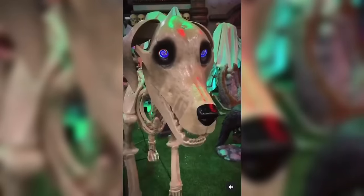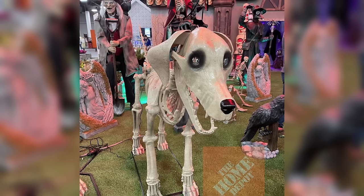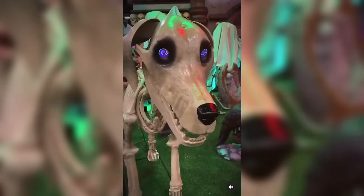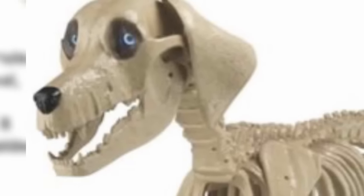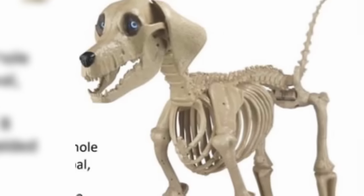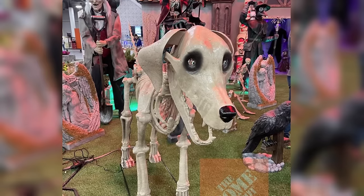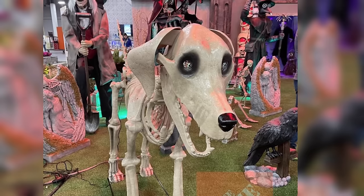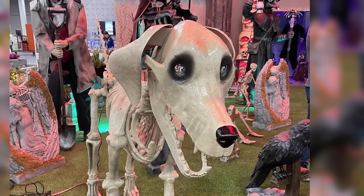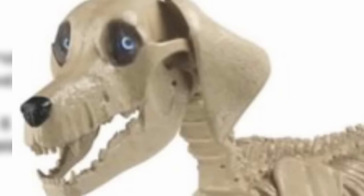Next up we have a skeleton dog, which we've seen like a million times by this point, but this is for sure the biggest one — standing at five feet tall and seven feet wide. Quite obviously, this is the 12-foot skeleton's counterpart, and you're really supposed to display them together, but you could buy each one separately. It has those digital eyes with even more options this time — you can change them up. And also for the dog, it appears he'll have mouth animation, and maybe he'll bark too. Definitely a really cool skeleton dog prop.